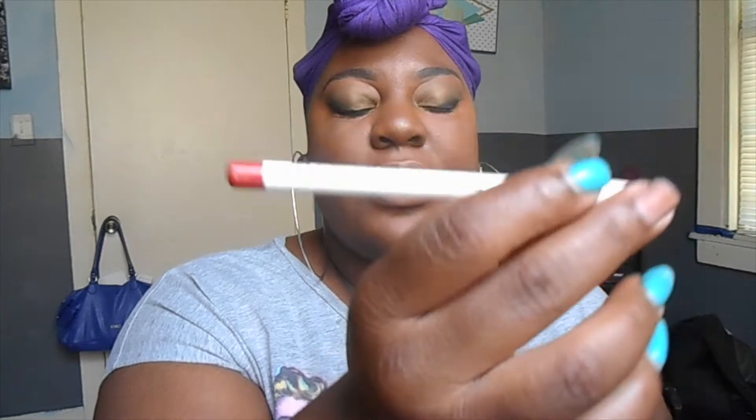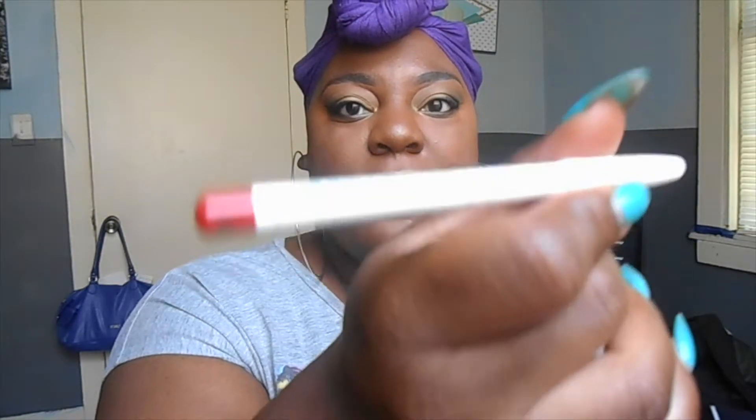The next color I think everyone should have is a red — everybody needs a red. I'm going to fill in and line my lips using an OCC NSF pencil.